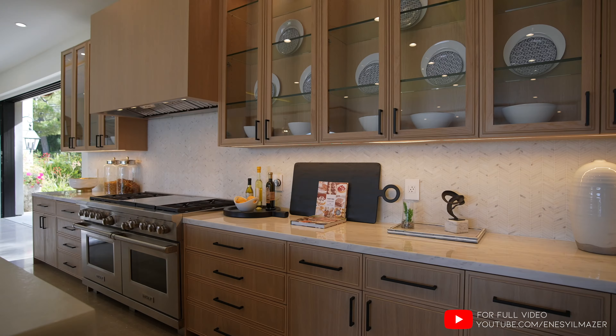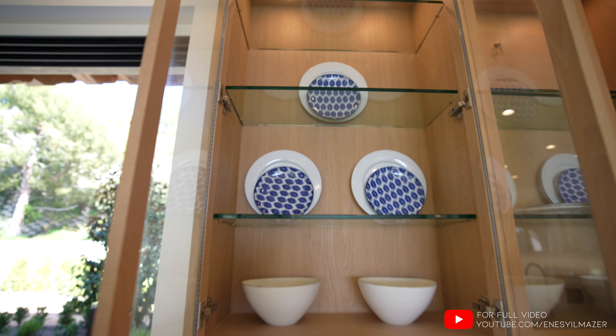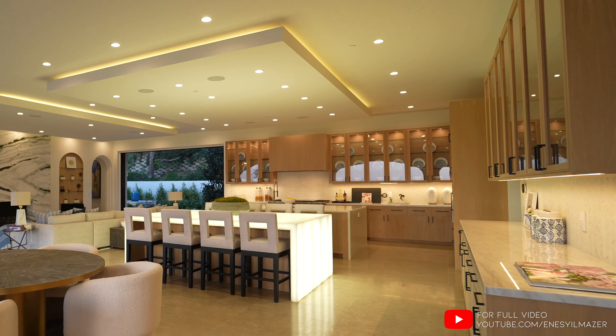I really like these upper cabinets with a glass insert. Mikey, let's get a closeup right here — we even have recess lights inside of the cabinets.